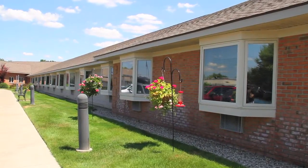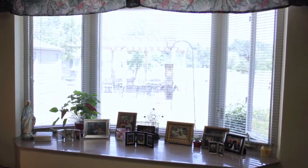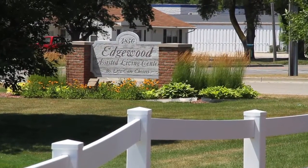At Edgewood, we have apartments to fit many different living styles. Each apartment has a beautiful bay window with many lovely views. Why don't we take a look inside some of our stunning apartments?